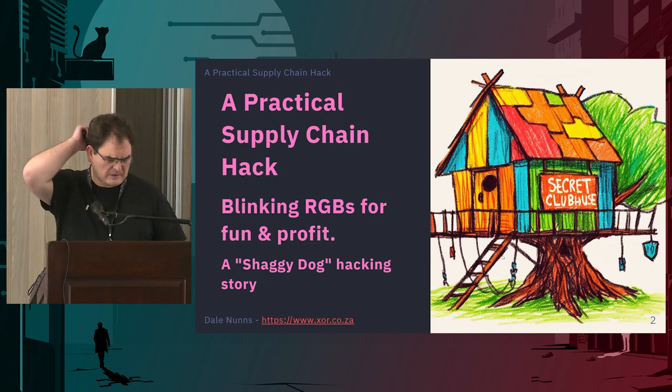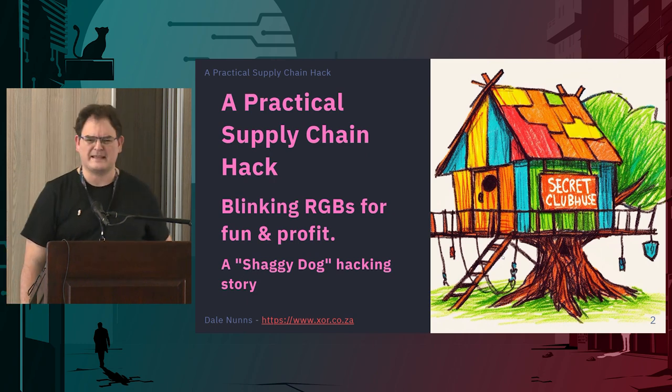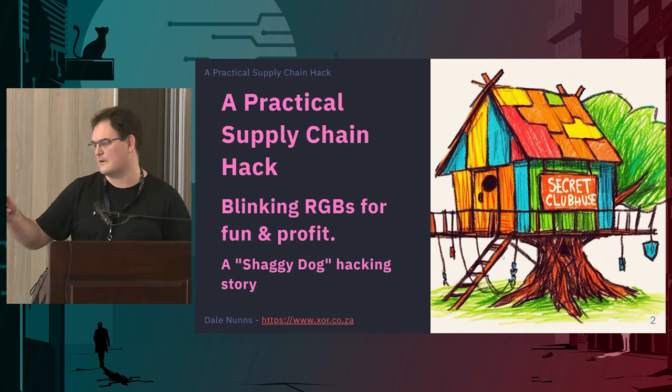Hi, thanks for coming to my talk. Officially the title is A Practical Supply Chain Hack: Blinking RGBs for Fun and Profit. I prefer just thinking of it as the shaggy dog hacking story, and you'll see why.